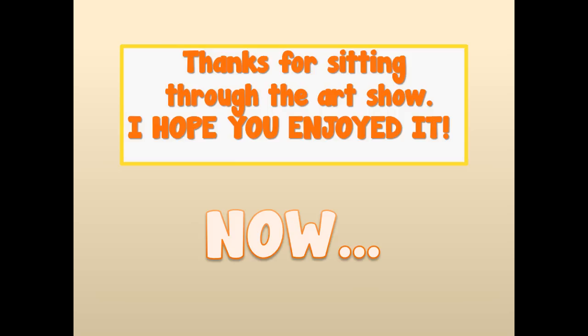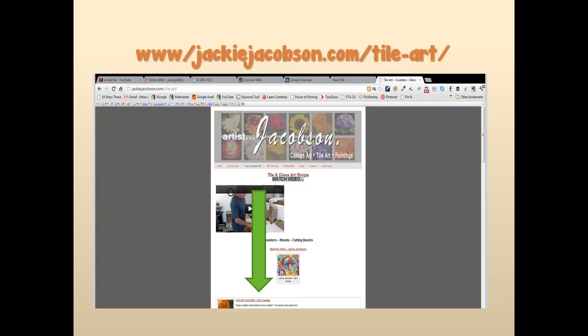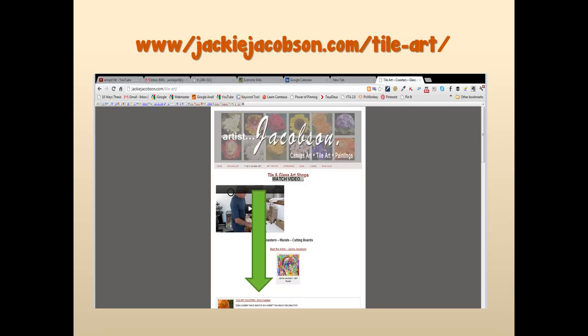Last but not least, my sports fans — they asked for them and here they are: a baseball and hockey. Thanks for sitting through the art show. All these paintings can be canvas prints and tile murals. You'll find them on my website soon, but right now all the squares are on my coaster page at jackiejacobson.com/tile-art — go down and click and you'll get to the coaster page.